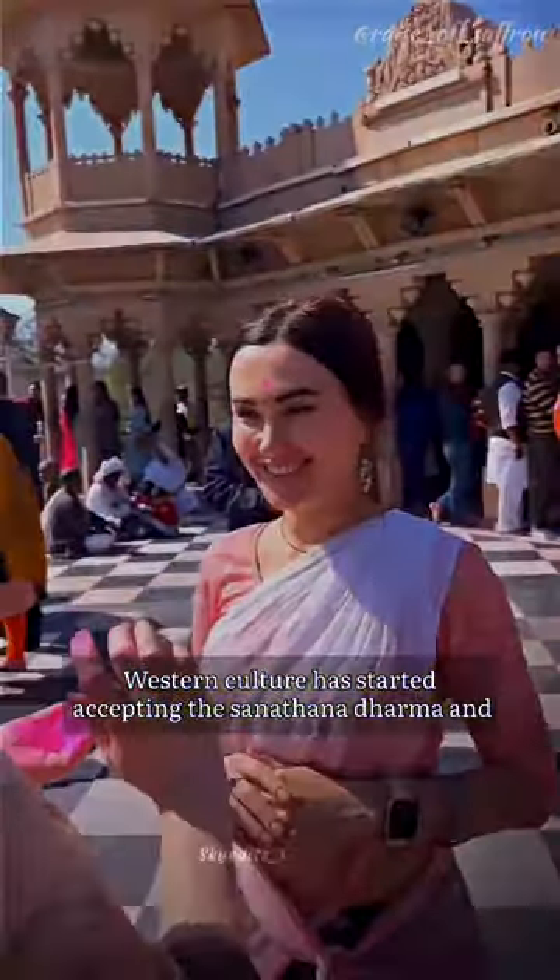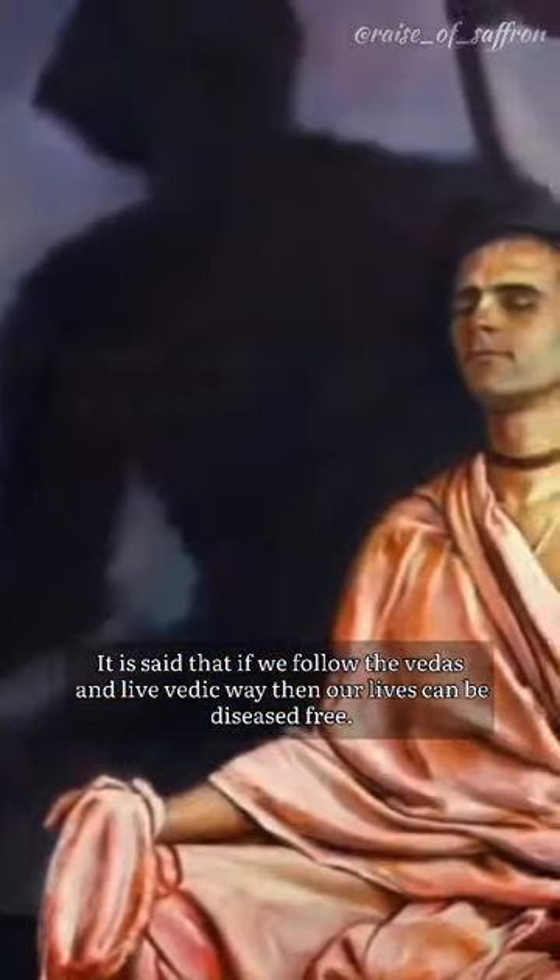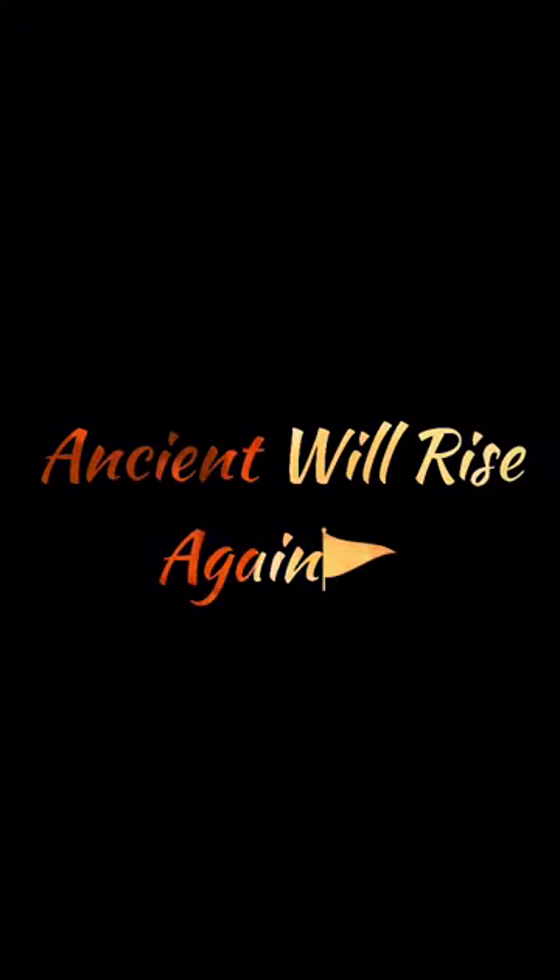Western culture has started accepting Sanathana Dharma. It is said that if we follow the Vedas and live the Vedic way, then our lives can be disease free. Remember this.